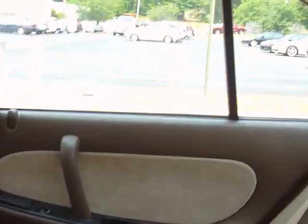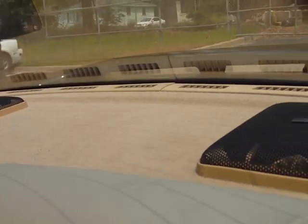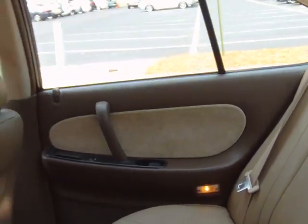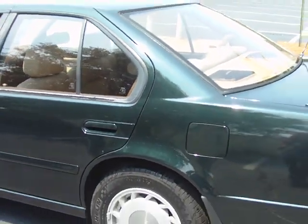Headrest in great condition — the first thing that goes on the older model cars is that back headrest. Windshield and dash area looks good, no cracks. Leather's in good condition. Give us a call today at 803-786-6400, 1994 Nissan Maxima.